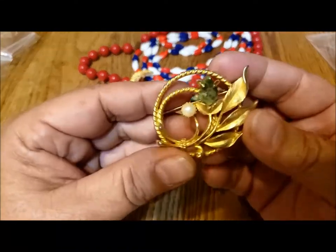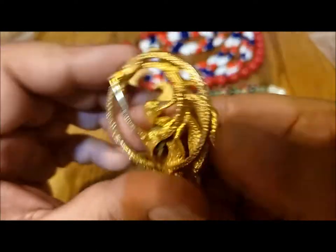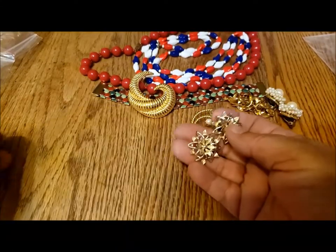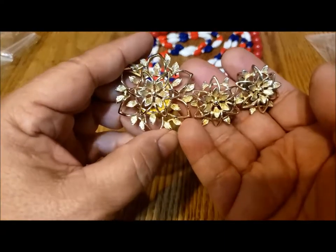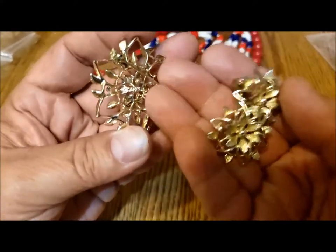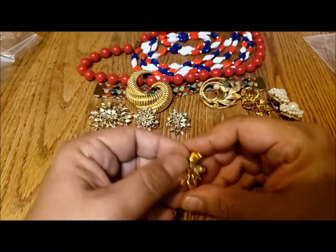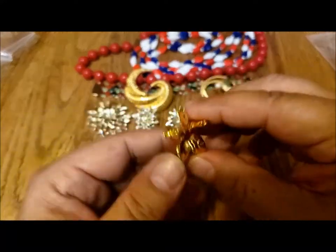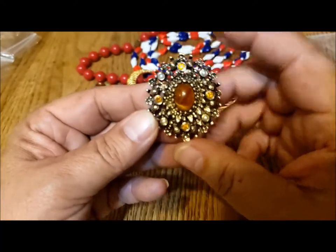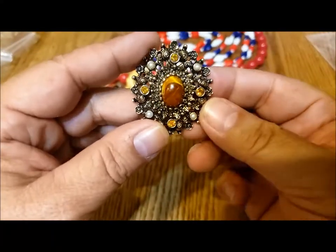Then there is the jade flower brooch from Sarah Coventry — a beautiful piece of jade stone, marked 'Sarah Cov' on the back. Also a pair of earrings and a brooch from Sarah Coventry in the petal lure design. You don't often get the full set together — finding the earrings with the brooch is a little more unusual. And the last Sarah Coventry piece — I've forgotten the name — is a Made in Canada piece. It looks very modern but it's vintage. A very special Made in Canada piece.